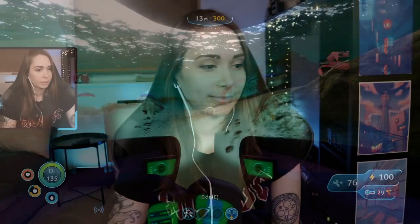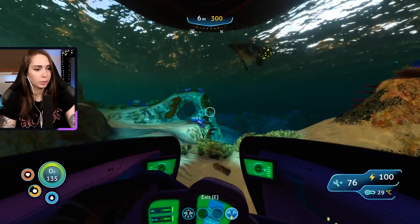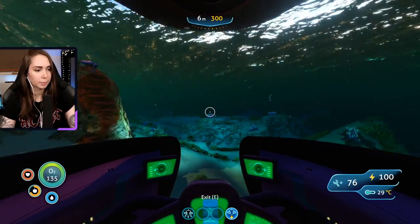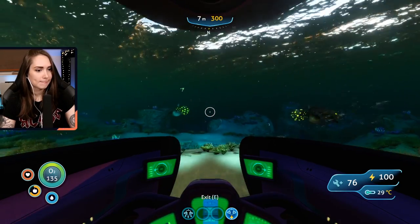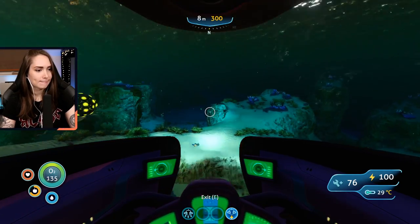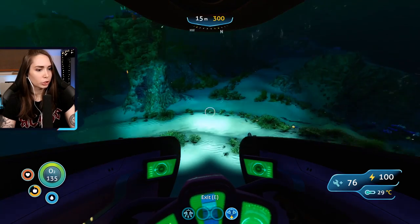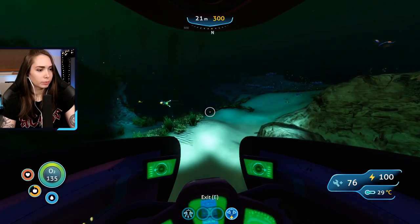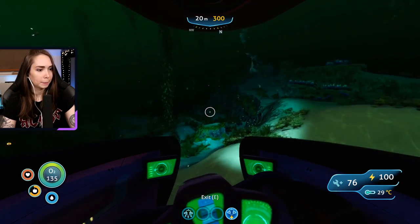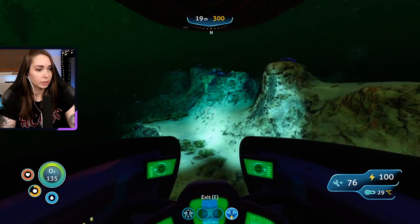Hopefully I can find the modification station, because that will let me upgrade my sea moth to go even deeper, and then we can finally go to that 500-meter mark — that second station that the Degasi built. I'm really curious to check it out. I'm gonna start off with just exploring. I'm going north because I haven't been here a lot, so we're just looking for wreckage.